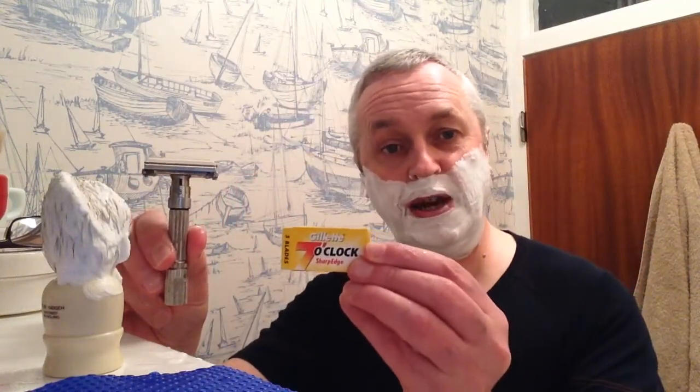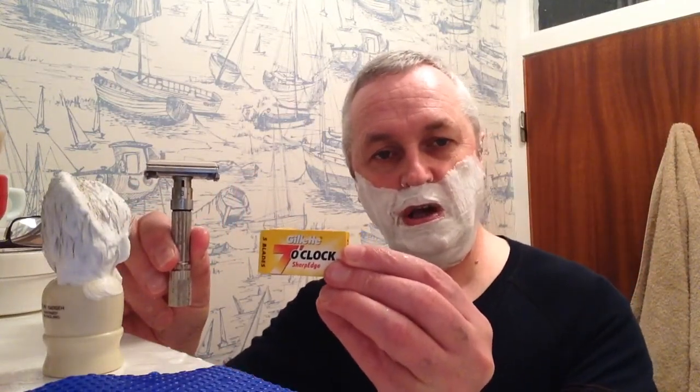Tonight I've been using my Fat Boy with a Gillette Seven O'Clock Sharp Edge blade. They work really well in the Fat Boy — whether it's because it's a mild razor paired with a sharp blade, it's a really good combination.